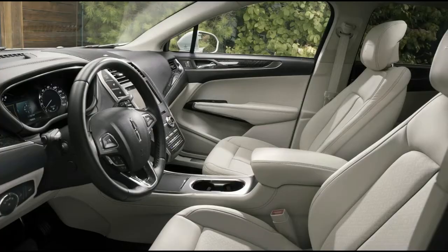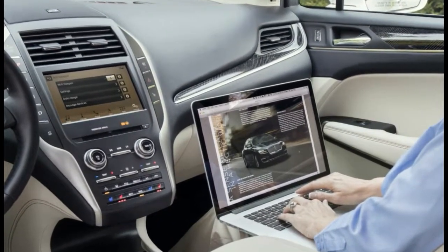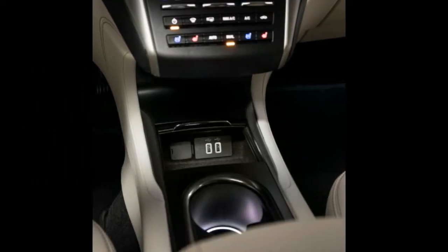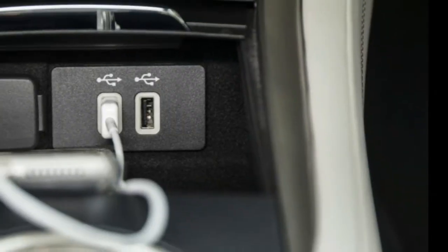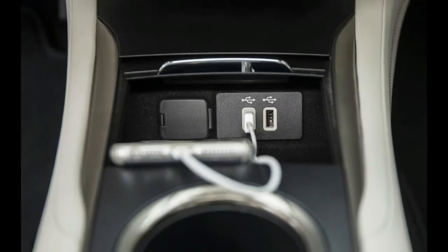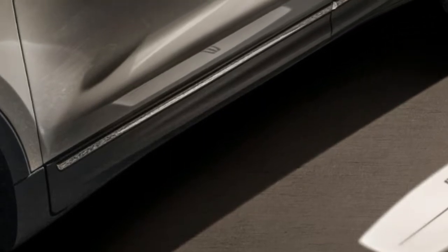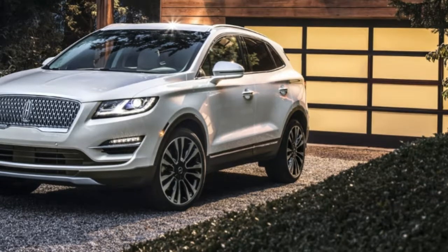The 2.0-liter and 2.3-liter engines continue to power Lincoln's updated crossover, which now make 245hp and 285hp respectively — a slight increase from the previous 240hp and 275hp.